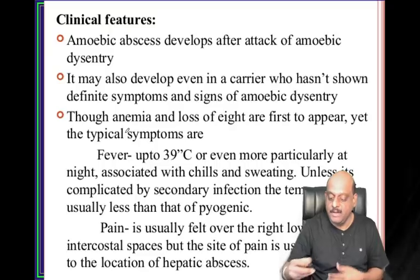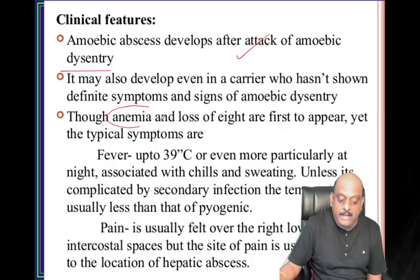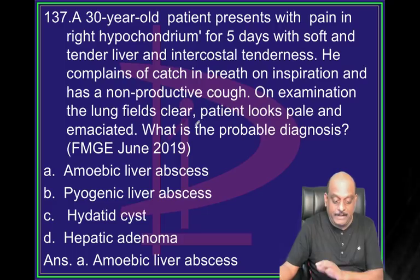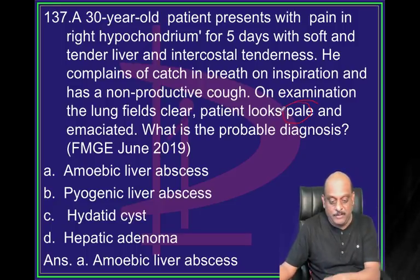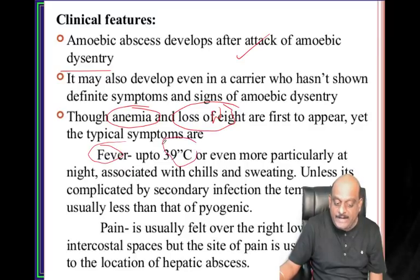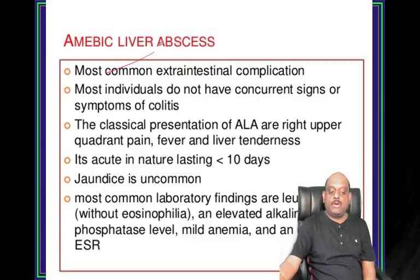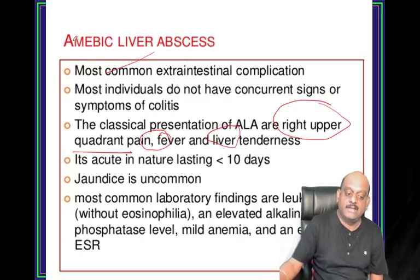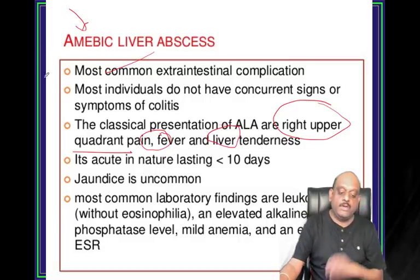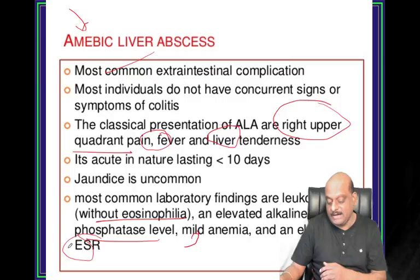Amoebic liver abscess. Amoebic abscess develops after an attack of amoebic dysentery. Anemia and loss of weight appear early. Patient looks pale - that is an important clue. Fever up to 39 degrees Celsius and pain usually felt over the right lower intercostal space is a classical feature. Amoebic liver abscess is the most common extra-intestinal manifestation. Typically right upper quadrant pain, fever, liver tenderness is the classical presenting feature. Most common laboratory finding: leukocytosis without eosinophilia, elevated alkaline phosphatase, mild anemia, elevated ESR.